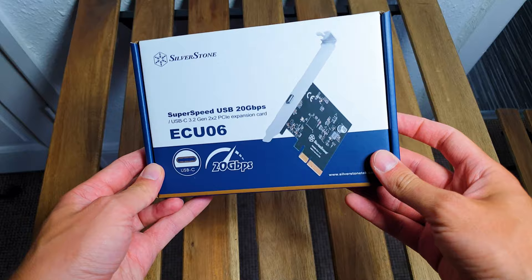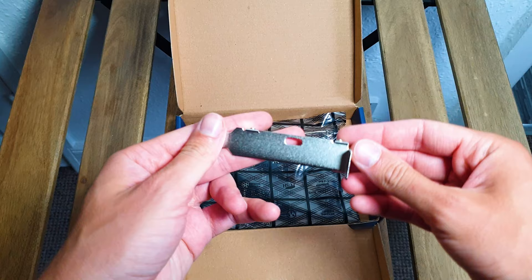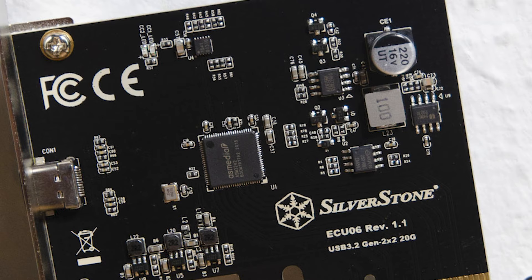Regarding the adapter card, you only get a low profile metal adapter, which is highly welcomed since you can install this one in low profile cases or OEM builds for example. The ECU-06 uses an Asmedia ASM3242 controller, thus it bridges PCIe to USB 3.2 Gen2 X2 to offer the high bandwidth of 20GB per second, also marked on the PCB under the board's revision.